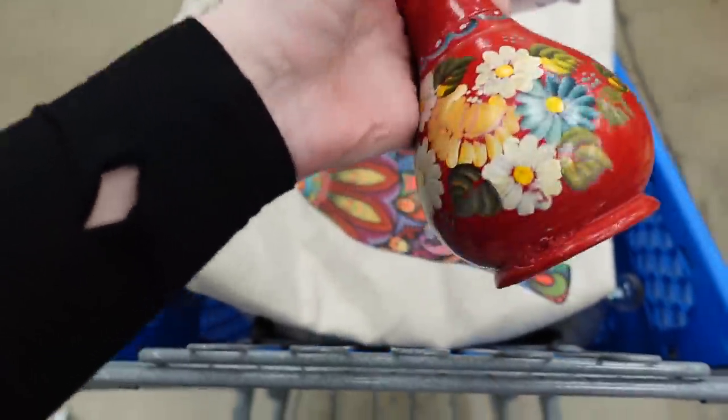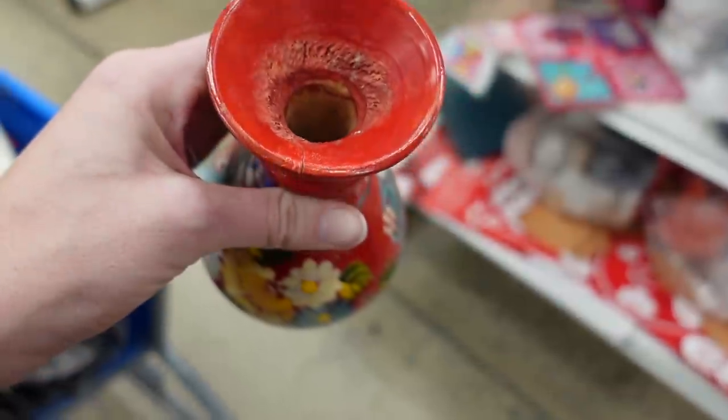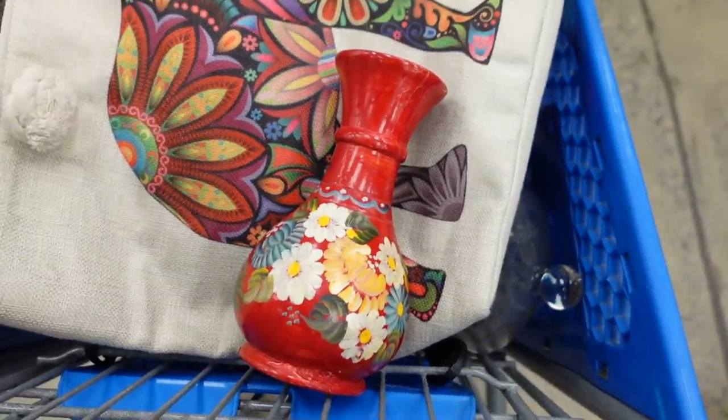I also found this hand-painted wooden vase — I do believe it's a vase, it could also be a candlestick holder, but I'm leaning towards vase. I grabbed it because I loved the colors.